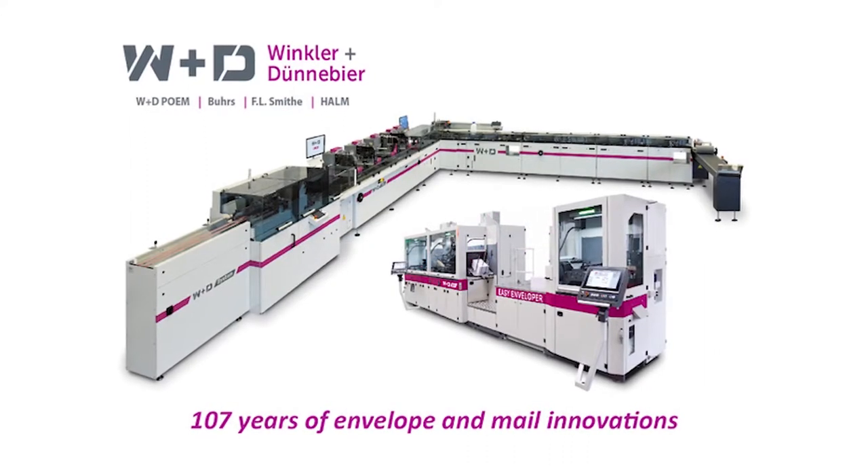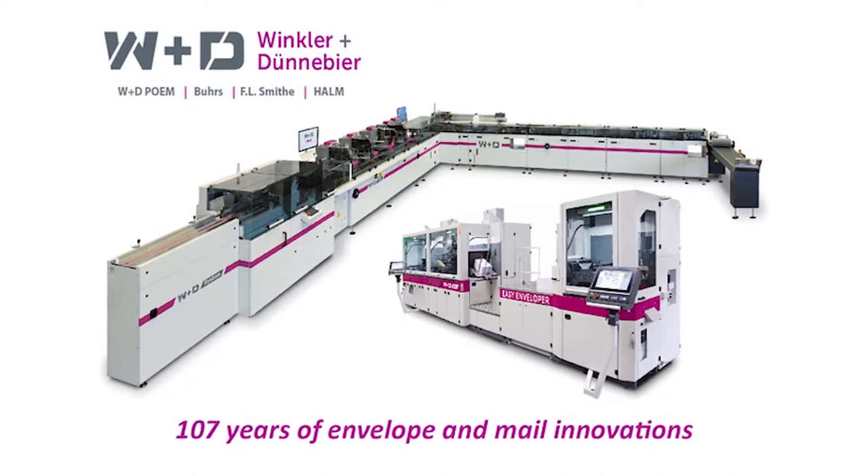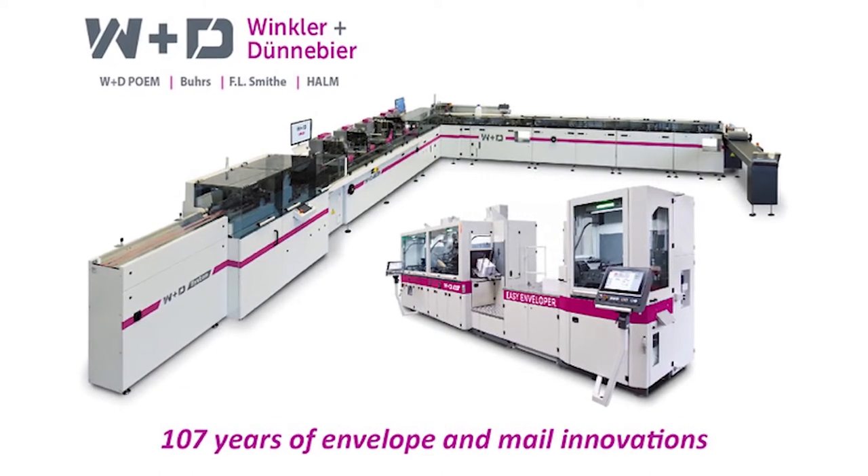W&D is glad to be a part of this new virtual event and extremely proud to be the daily sponsor of the Mailing and Fulfillment Program for Printing United's Digital Experience.